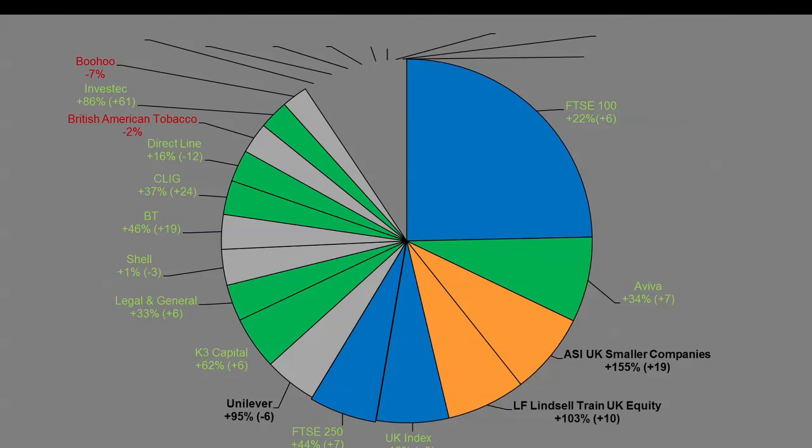Boohoo — I'm a little bit disappointed with that one. It's 7% down because I had the opportunity to buy at a much cheaper price than I eventually did. This is a new position since the update at the start of the year, but because I was a bit indecisive I actually ended up buying it at a higher price than I could have. If I was being ruthless about it, I should be up.